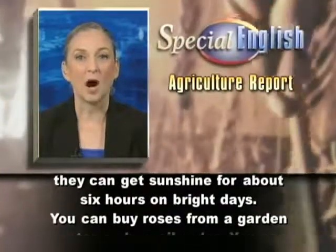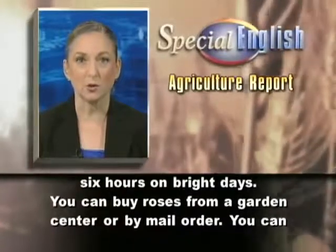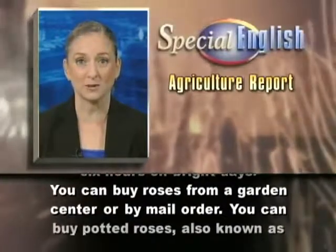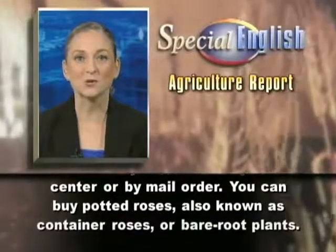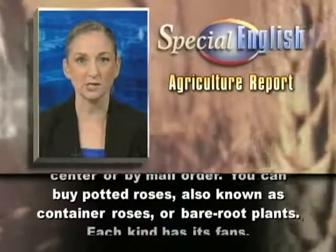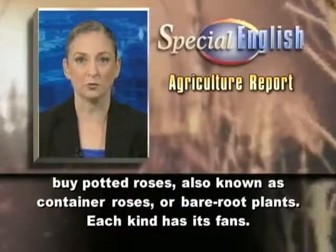You can buy roses from a garden center or by mail order. You can buy potted roses, also known as container roses, or bare root plants.